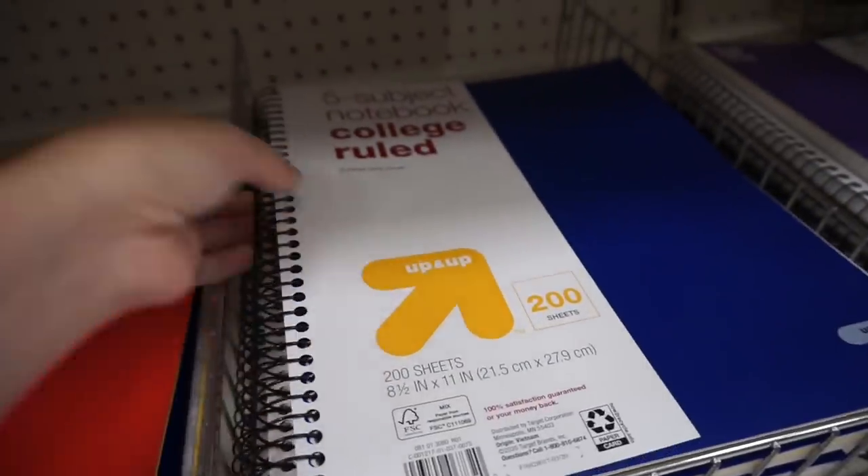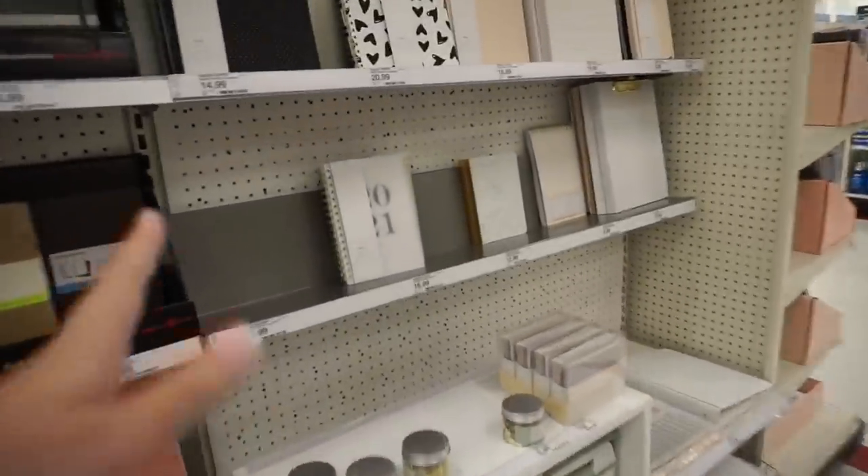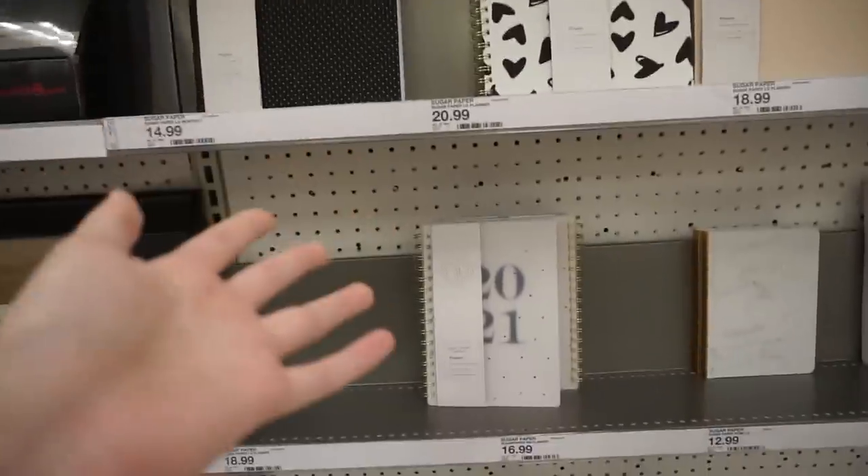I would also really recommend getting subject notebooks for college. Three and five subject notebooks were one of those things I didn't realize just how practical they were until after my first semester of college. I was able to split up the note-taking for three of my classes into one notebook. You could do the same with a five-subject notebook, so you just have one big notebook for all your classes and it's less stuff to carry around. You can also generally find pretty solid and honestly cuter planners in this section as well.